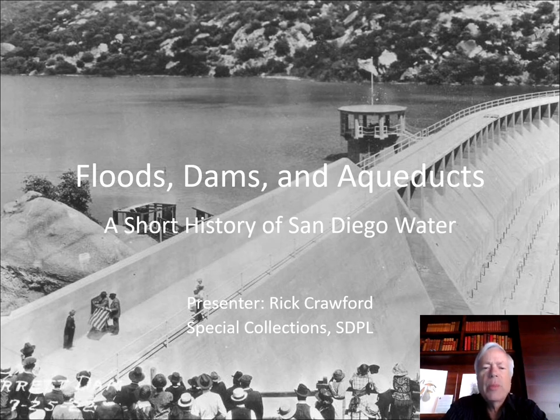Hello, this is Rick Crawford welcoming you back to another episode of Digging Into San Diego History. From our title screen you can tell we're going to talk about water today — a fascinating subject for San Diego history. I'm going to show you a lot of photographs as we discuss our history. So let's get started.